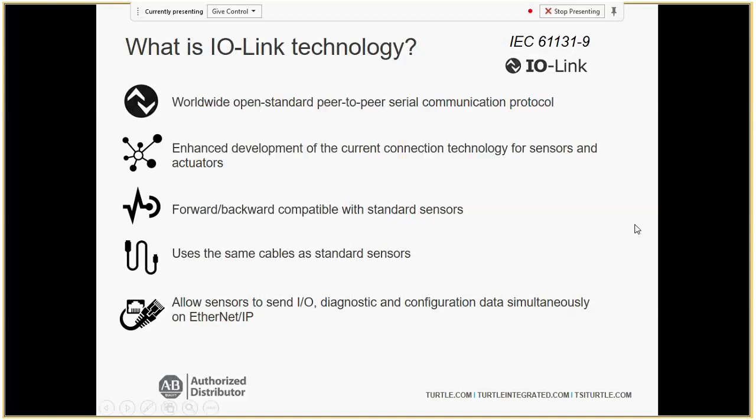IO-Link is not proprietary to Rockwell — it's been around since the early 2000s, but most companies didn't know how to utilize the new data being delivered by smart sensors. With Rockwell's smart sensors, IO-Link masters, and PanelViews, we're not only able to deliver that data into the logic controller, we can also have it displayed in a neat, personalized dashboard that organizes the data. This way everyone from engineers to operators can access information from the plant floor and react accordingly. It's really all about cutting down on downtime.